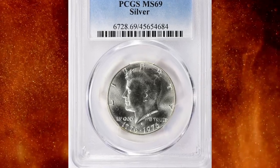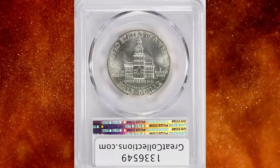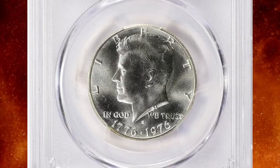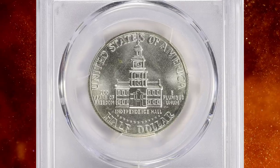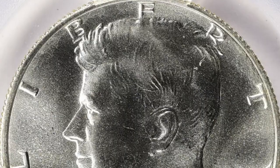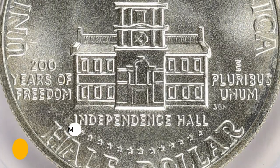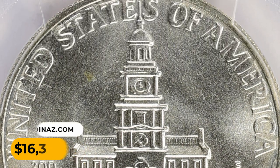Number 2: the 1976-S silver Kennedy half dollar in MS69 condition. The 1976-S silver Kennedy half dollar was minted as part of the United States Bicentennial celebration, commemorating the 200th anniversary of the country's founding. These coins were produced in both copper-nickel clad and 40% silver compositions. They are extremely scarce in MS69 condition. This Bicentennial specimen was sold for $16,312.50.